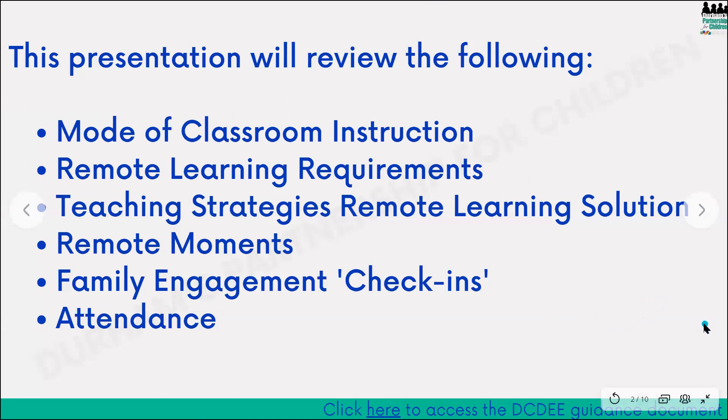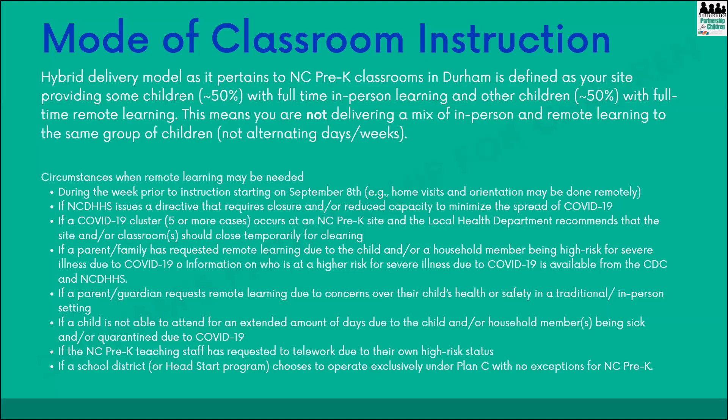This was also emailed to you. Like I mentioned, I'm not going to cover everything, but you'll see on this page what I am going to talk about. So first, the mode of classroom instruction. Hopefully you all know by now that you will be starting school on September 8th and it will be a hybrid model. To clarify, the hybrid delivery model as it pertains to you all in Durham is defined as your site providing some children with full-time in-person learning and other children with full-time remote learning.